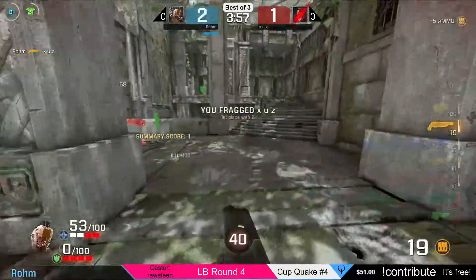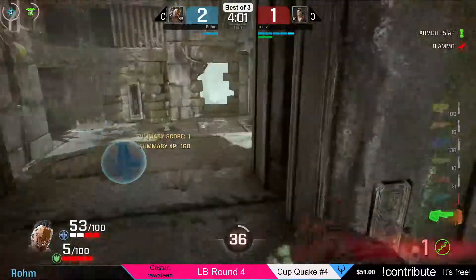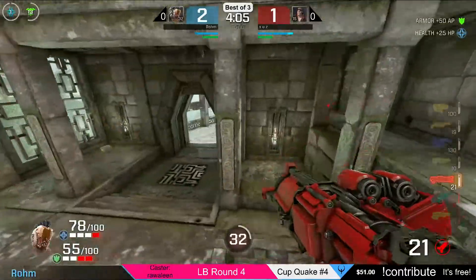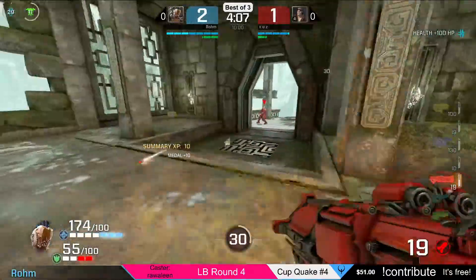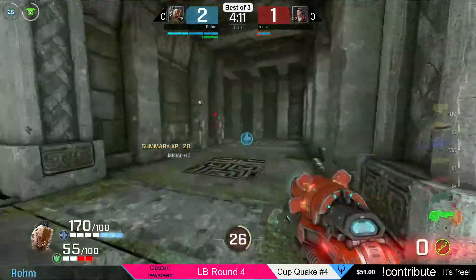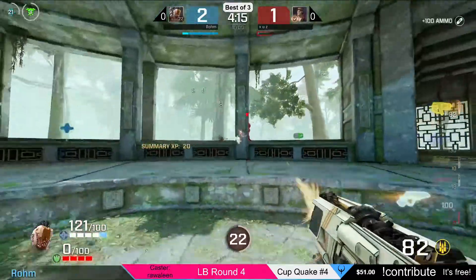He almost jumped out of the map as well — he has 53 health left. You still have a chance to vote with your channel points. Right now 75% of the channel points are on Rom, only 25% are on Zeus.